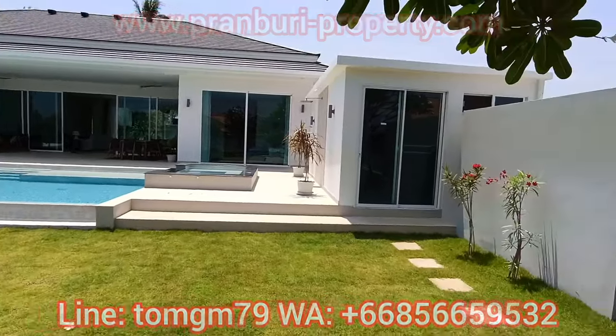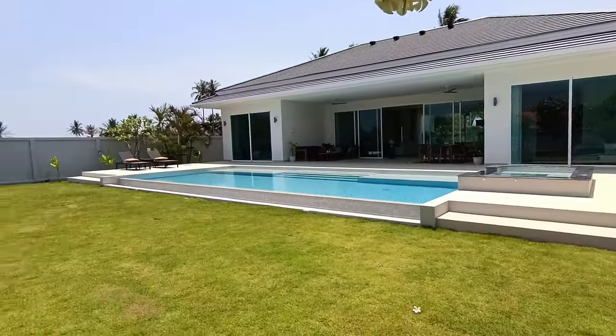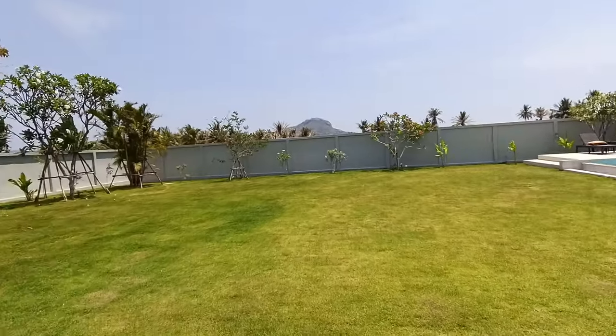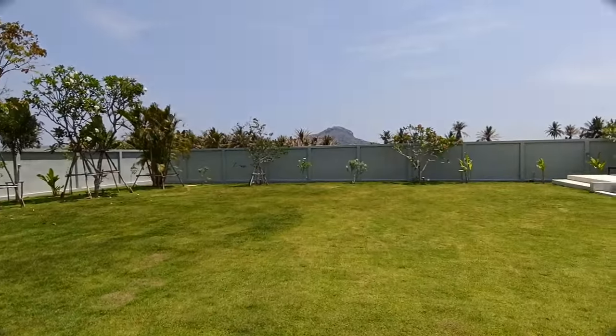Hey guys, Tom the Pranbury property guy here. Got something really cool for you today — an H-shaped pool villa on a one-rai plot. This is actually the show house but it is for sale at 18.9 million.